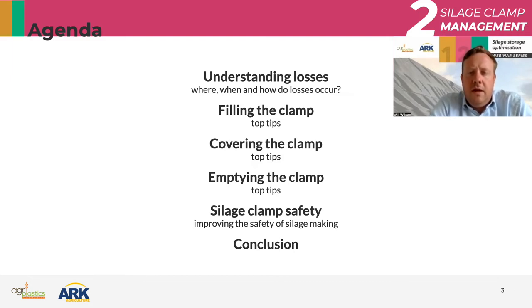Also worth pointing out: the third topic to be covered by these webinars is on the actual covering of the clamp, which will be a lot more detailed than the areas I'm going to cover today. I'm going to cover those topics and there'll be future updates on covering the clamp, particularly in the next webinar series.